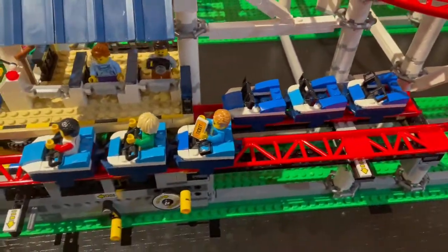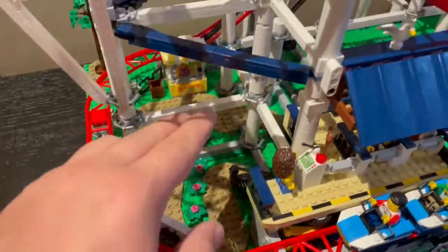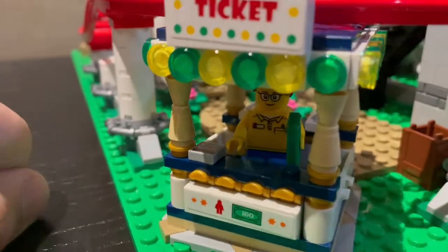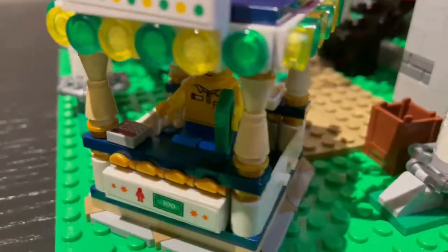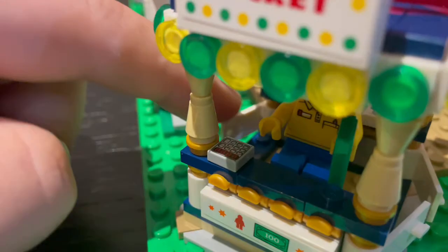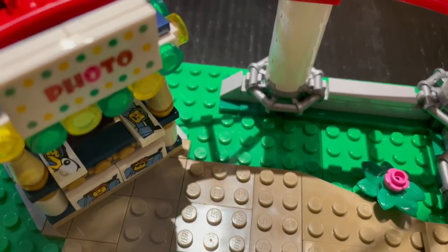I'm not really going to talk about the minifigures much, other than the fact that the employees have the Lego logo on the back. So I'll walk through the set from one end to the other. First off, when you enter it costs $100 to get in — there's a fun little Lego employee here sitting on a spinny chair, though the pictures behind him block him from spinning. Both sides of the booth can actually open up, acting like doors. It does have a sort of calculator thing and it says 'ticket' because this is the ticket booth.